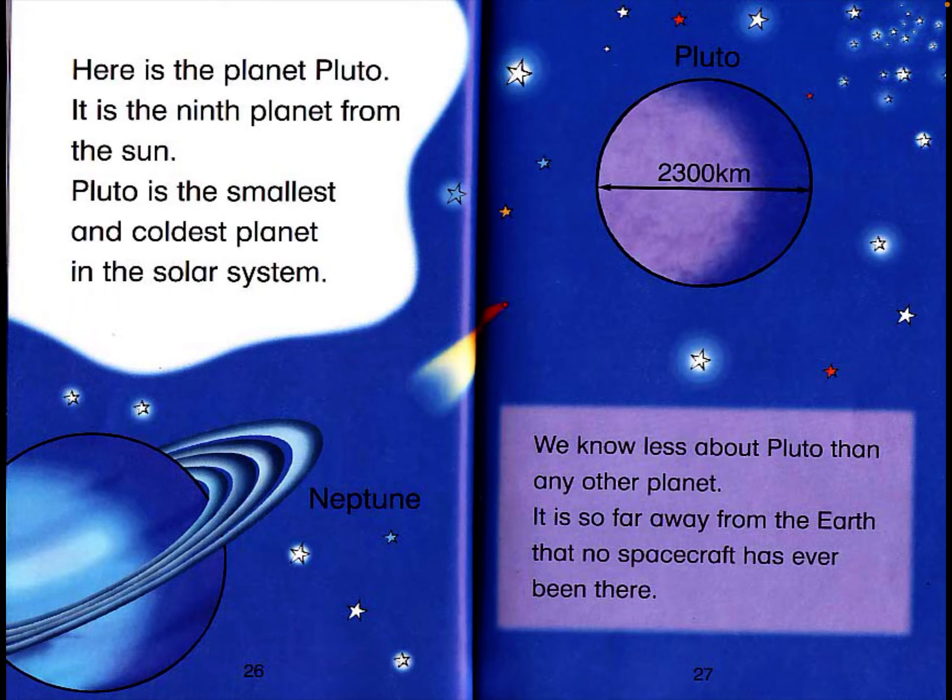Here is the planet Pluto. It is the ninth planet from the sun. Pluto is the smallest and the coldest planet in the solar system. It has a diameter of 2,300 kilometers. We know less about Pluto than any other planet. It is so far away from Earth that no spacecraft has ever been there.